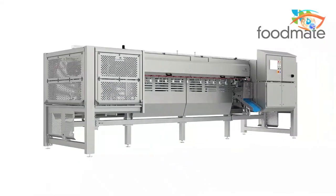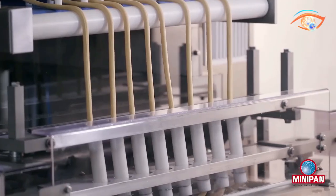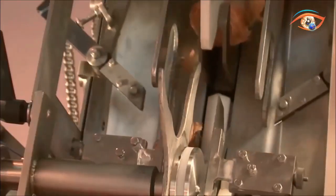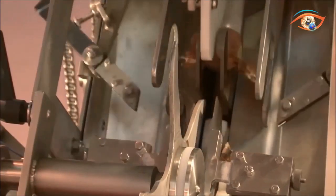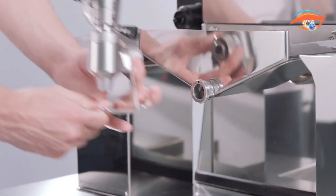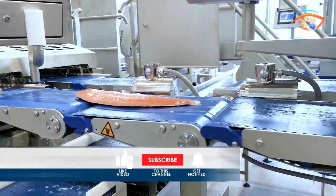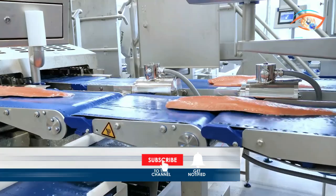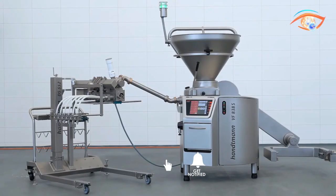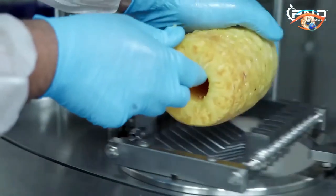Dive into the fascinating world of modern food processing machines operating at an insane level. Join us on the eye-catching tech channel as we explore cutting-edge technology revolutionizing the food industry. From high-speed precision cutting to state-of-the-art pasteurizers, witness these machines push boundaries and redefine efficiency. Subscribe now for an electrifying journey through the incredible innovations shaping the future of food processing technology.